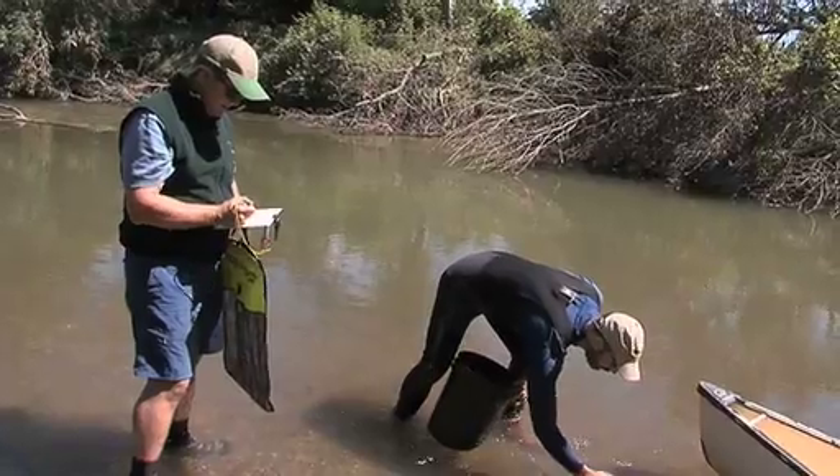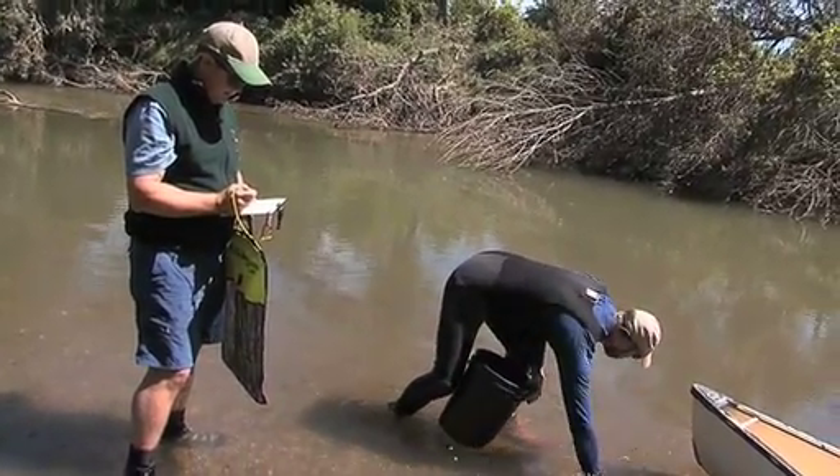That's an eastern lamp mussel. Another eastern elliptio.